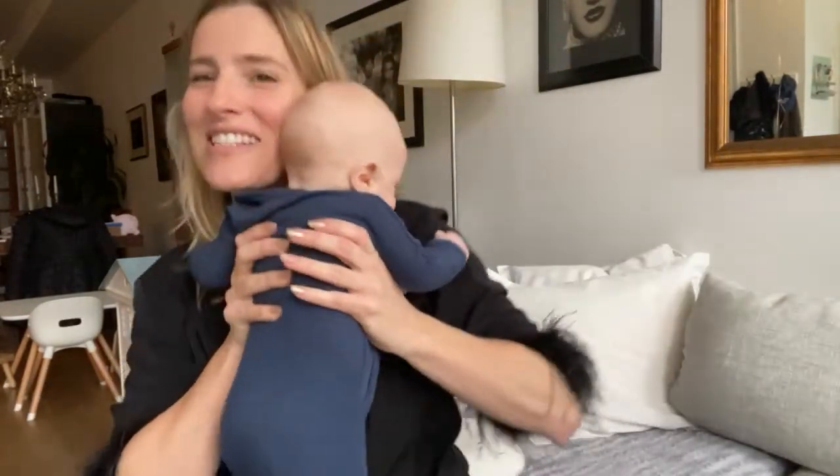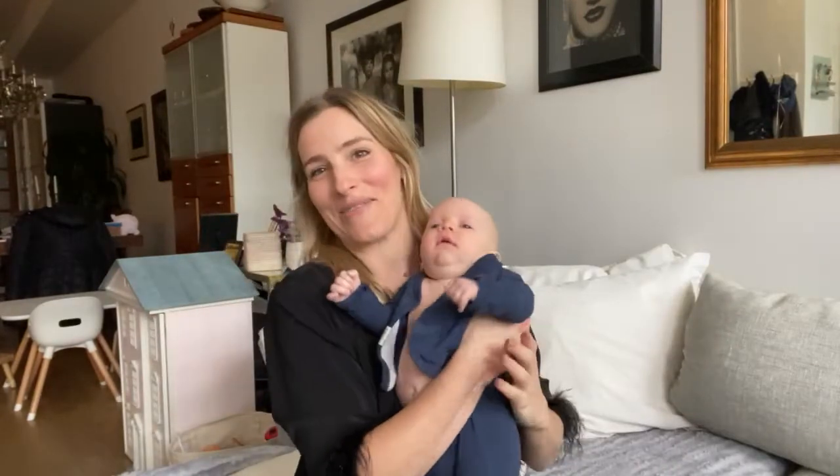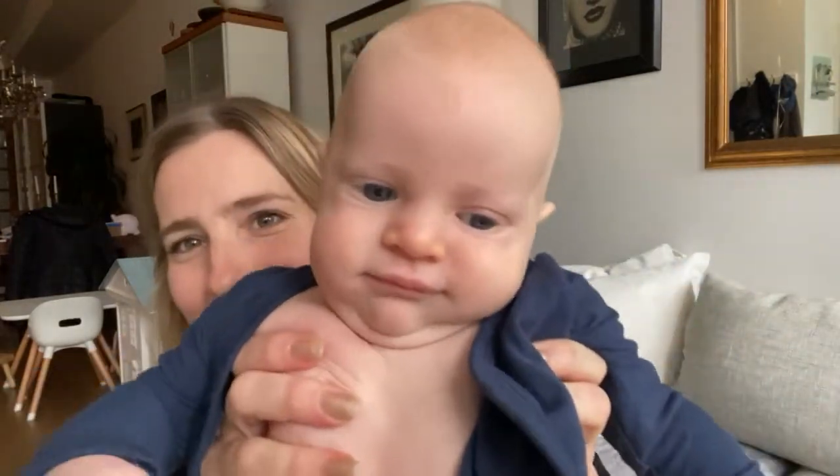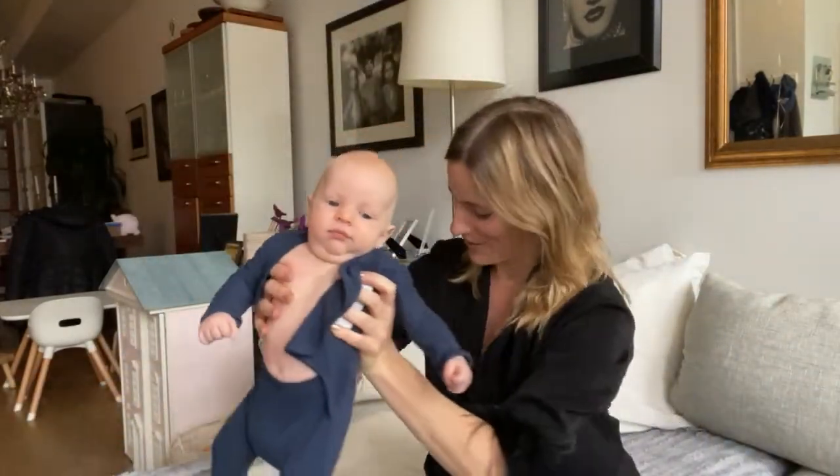This is a little small — this is the newborn size — so I need to order him the bigger size, but I wanted to be able to show you guys. I'm going to put him down for a second.